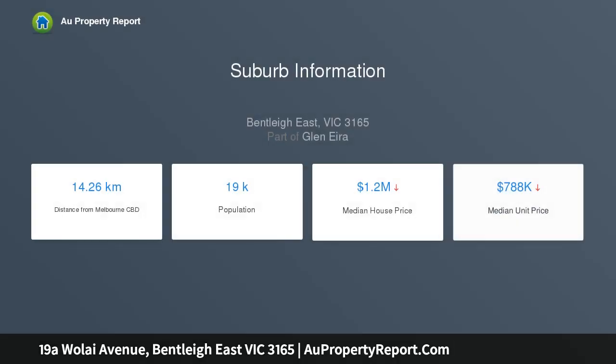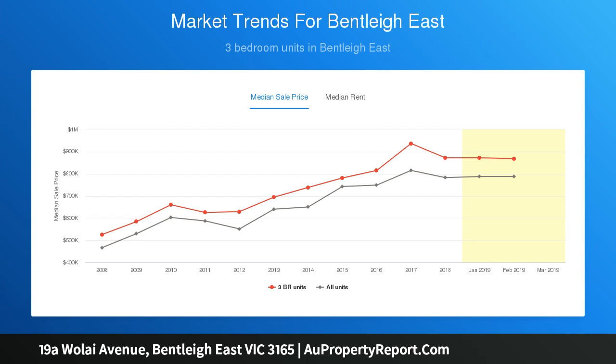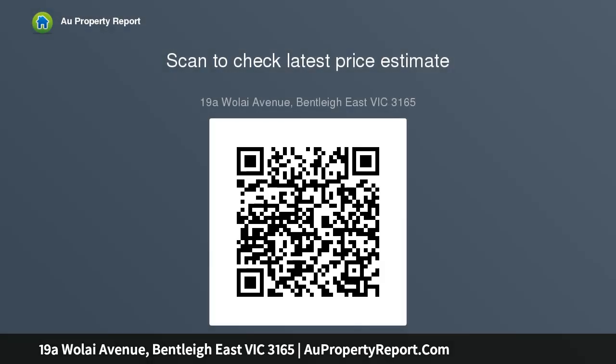Premium oak floors flow seamlessly from the entry through to the heart of the homes, with open-plan light-filled living and dining zones overlooking an alfresco entertainer's deck and landscape garden setting, creating an outstanding indoor-outdoor flow. State-of-the-art kitchens with crisp clean color palettes comprise Caesarstone bench tops, quality stainless steel appliances and soft-close cabinetry.